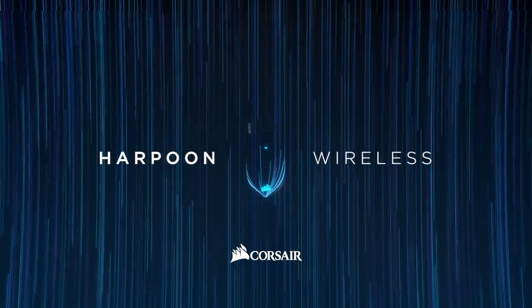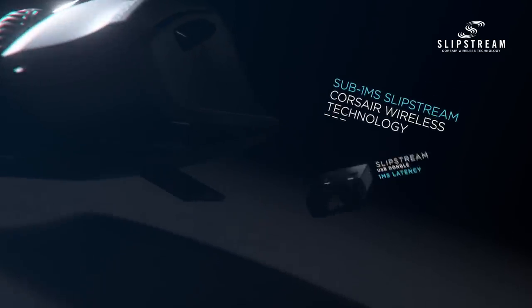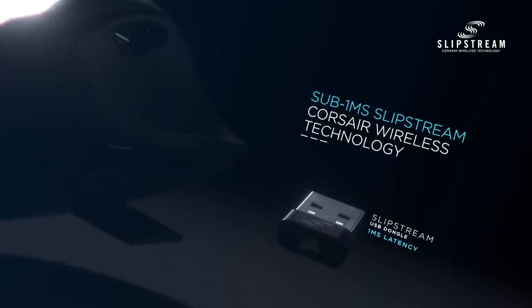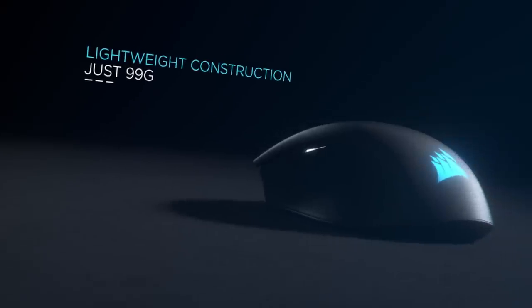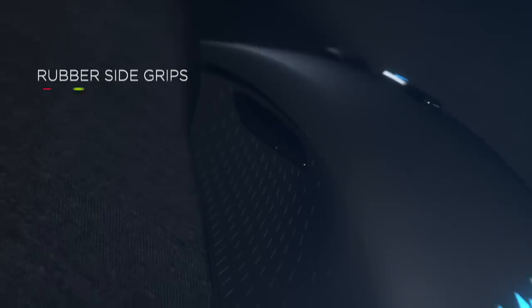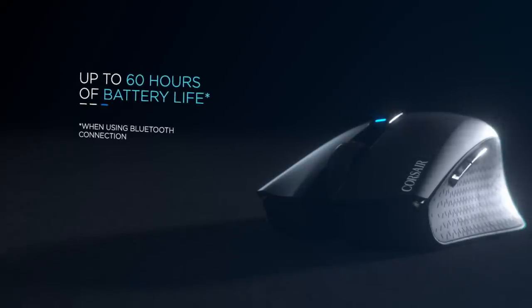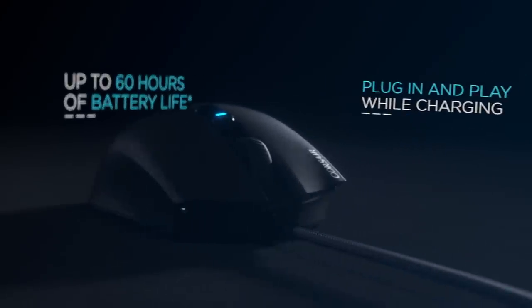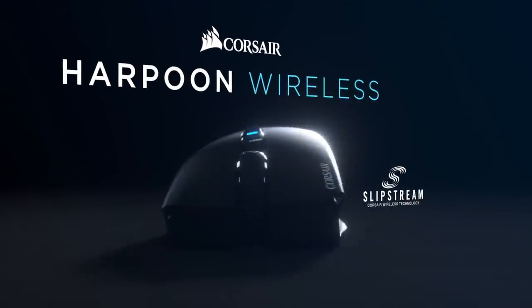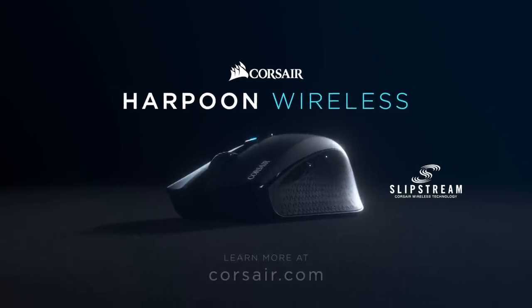This episode of Room Tour Project is brought to you by Corsair and the Harpoon Wireless RGB Mouse. Coming in at just $50, this wireless mouse is top of the line in terms of reliability and practically zero latency, all thanks to Slipstream. With a 60-hour battery life, ergonomic design, six programmable buttons, and RGB lights, you really can't beat it for that $50 price. If you want to check it out, I'll put a link in the description down below.